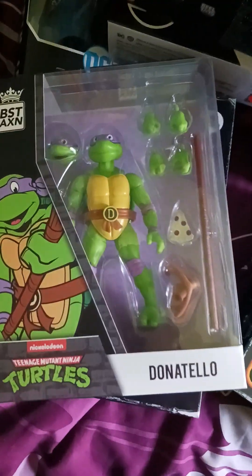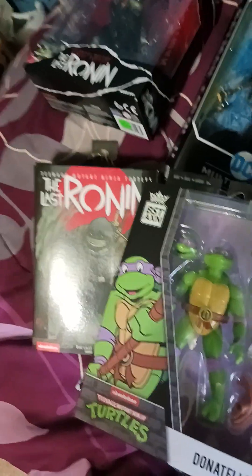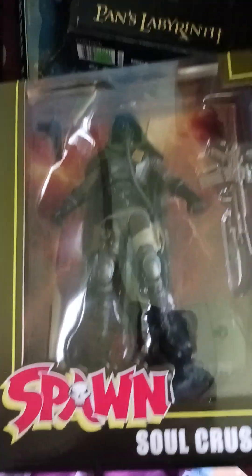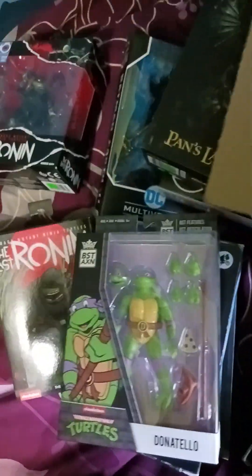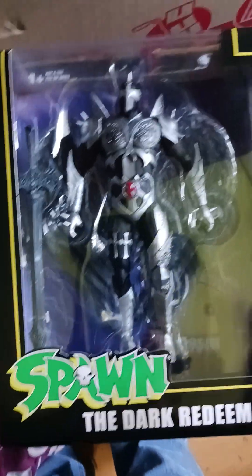New Donatello. Casey Jones! Spawn Soul Crusher. Spawn the Dark Redeemer.